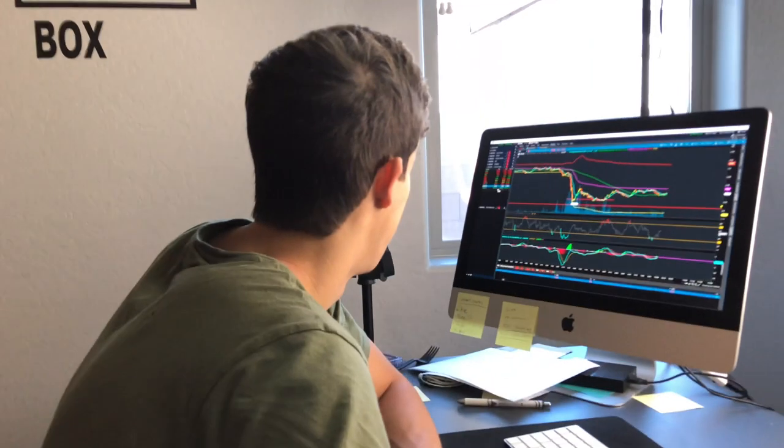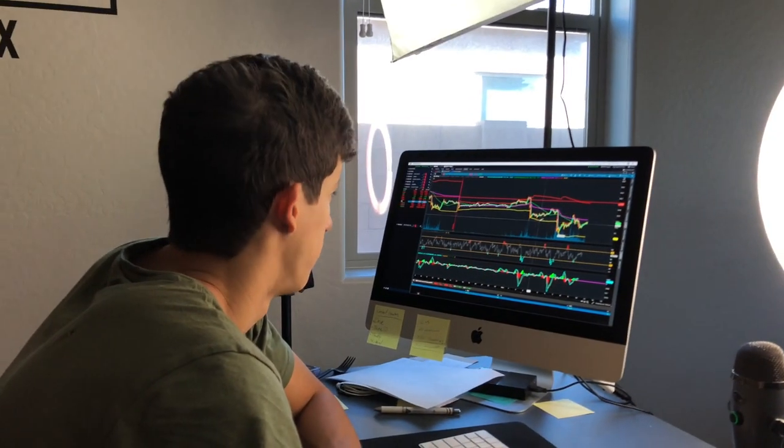Awesome — thanks for showing us the setup. We'll see you on the next video.